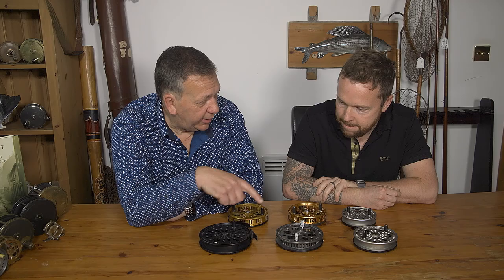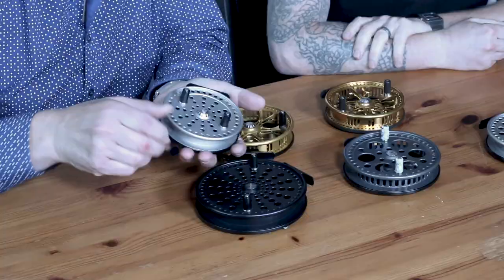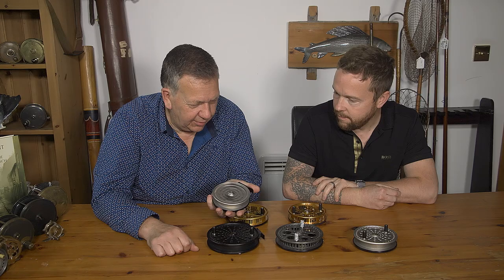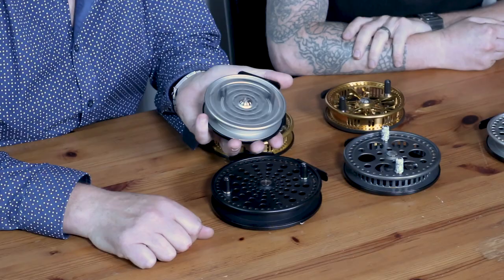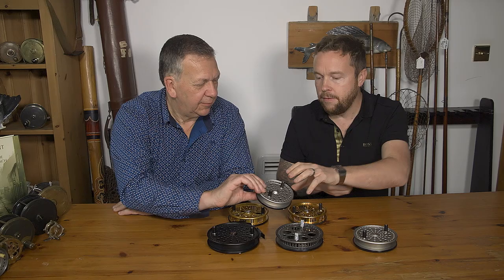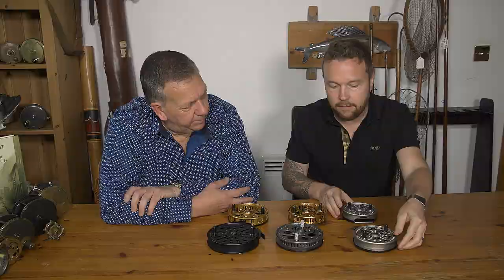If you said to me which is a traditional English reel, I'd pick out that one. Because it's kind of Hardy-esque in the way it looks — it's got the rim, the perforations, the plain back plate. Look at that spinning on its own — that's amazing — and it's got its side lever check. That is an absolute thing of beauty, just unbelievable. Some centrepins I've had to shake the whole table, but this doesn't do that. That has been sold in the UK; the only difference for the UK version is the lever is up here and it's a slightly wider drum.